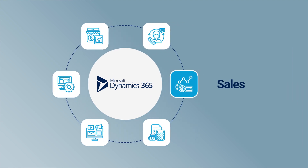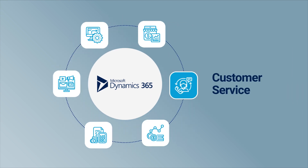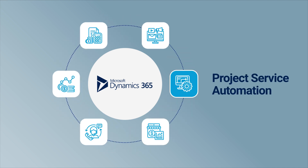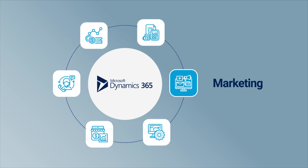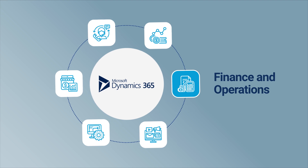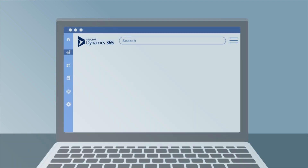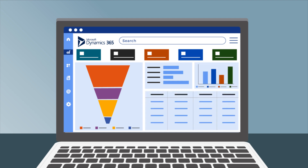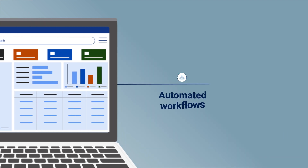These modules include sales, customer service, commerce, project service automation, marketing, and finance and operations. Leveraging these MS Dynamics modules levels up your business infrastructure with exceptional features.